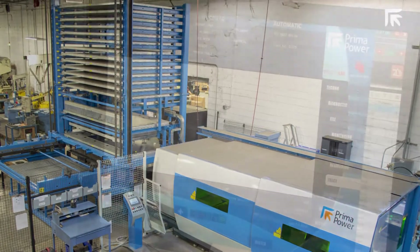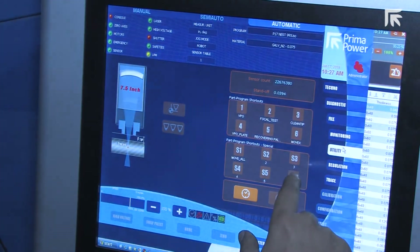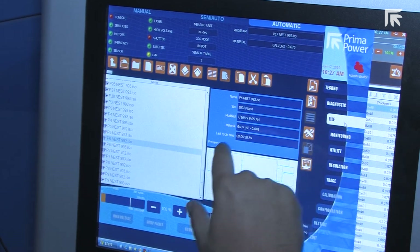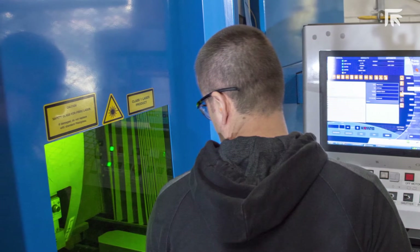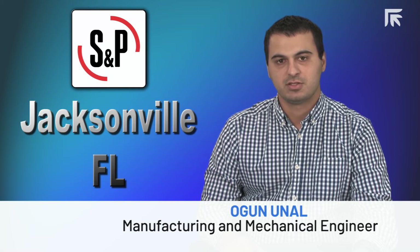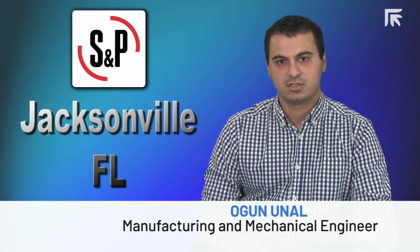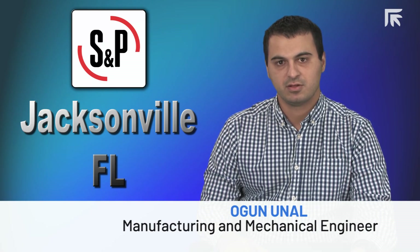Prima Power management kept its promise for technical support. Every time we had a problem they provided all the documents and manuals we needed, helped us with remote control software to fix the issue, and if they couldn't fix it over the phone, they always had someone on a plane traveling to visit us. I believe many manufacturing and industrial engineers would like to work with a machine like the Platinum fiber laser because of the significant capacity and capabilities it gives you. There is always something to improve — five seconds here, ten seconds there — and they all add up and add significant value to your application.